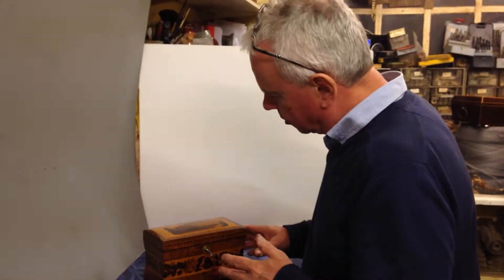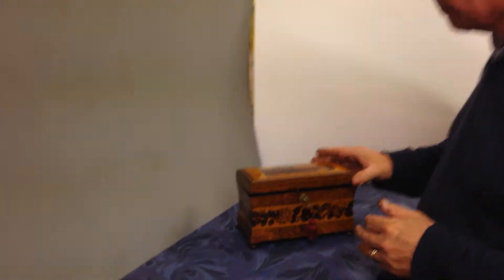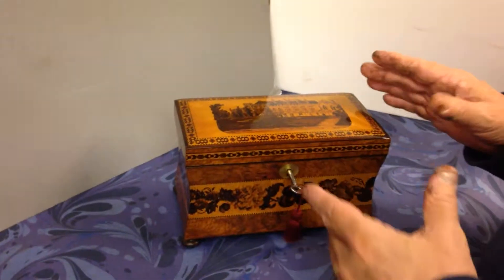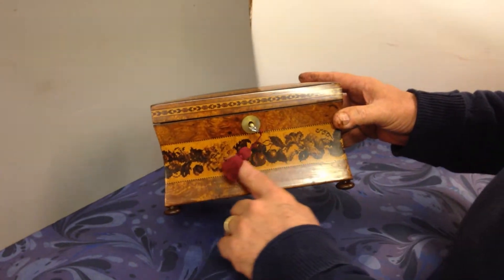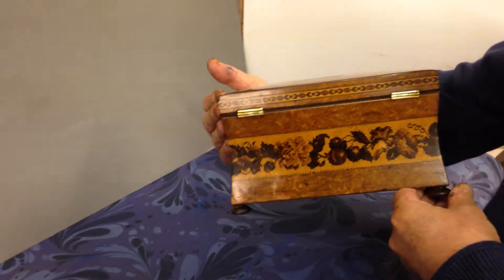This is a wonderful example of a mid-Victorian Tunbridgeware tea caddy. It's got quite a rare picture on the top of Battle Abbey Cloisters, a lesser-known picture. It's got these wonderful Berlin Woolwork panels of cherries and roses all around the sides.